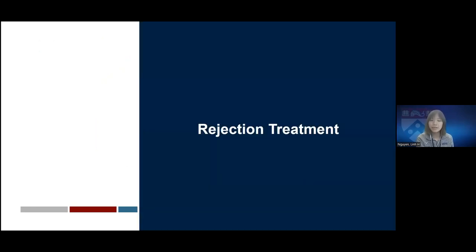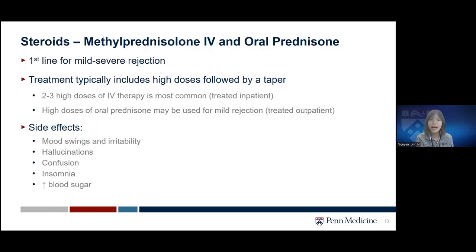Let's first focus on rejection treatment — medications used short-term for high-intensity treatment in the setting of rejection. The first medication is steroids, available as methylprednisolone in IV form and also as oral prednisone. This is the first-line medication for all types of rejection from mild to severe. Treatment typically includes high-dose corticosteroids followed by a taper — two to three doses of high-dose IV steroids is the most common type, requiring hospital admission.